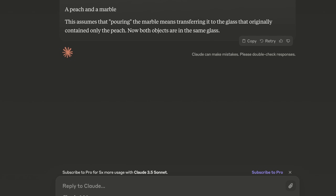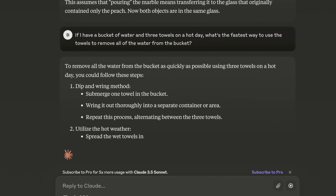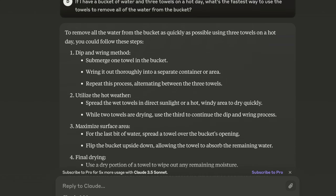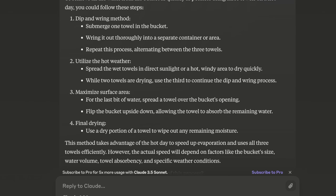Now I want to ask something a bit more difficult — not a coding question just yet, but another brain teaser. This question makes the model be aware of the environment, and it's still a practical problem that an instruct model would answer well. The question is: if I have a bucket of water and three towels on a hot day, what's the fastest way to use the towels to remove all of the water from the bucket? There's the dip and ring method — I've never heard it described that way, but that's correct. What's cool is it got that you can utilize the hot weather. It says to spread the wet towels in direct sunlight or a windy area to wick the water away while the towels are drying, and use the third to continue the dip and ring process. We got a multi-step inference on the first shot, which is pretty cool.